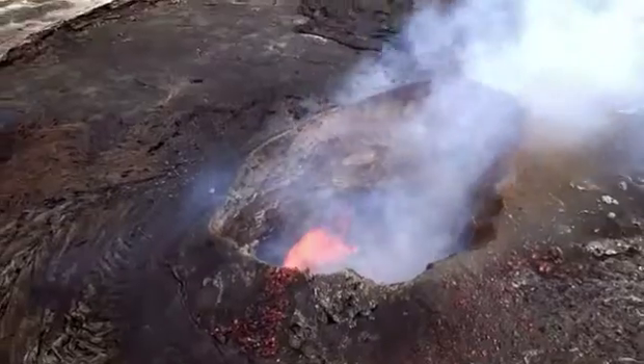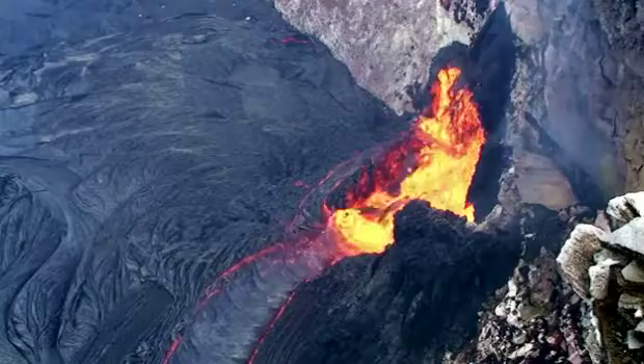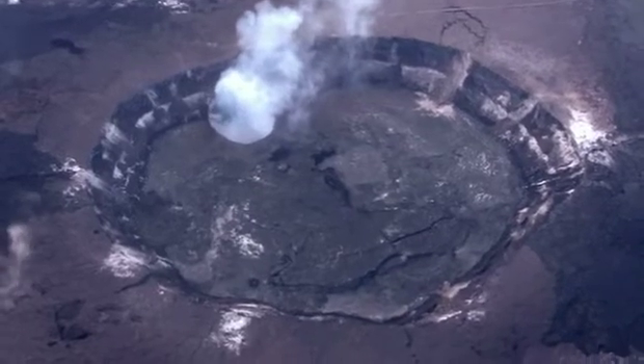At Kilauea, the magma moved sideways within the volcano and the weight of the rock caused the collapse at the summit. This is just like what you can see up on Kilauea summit, with steep caldera walls and a relatively flat crater.